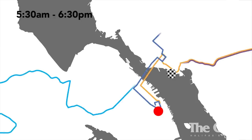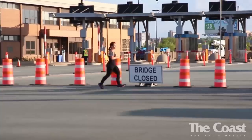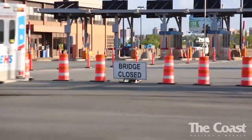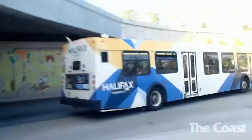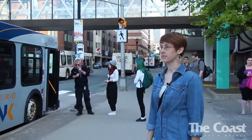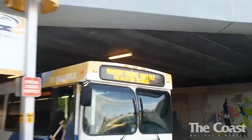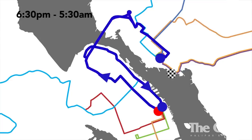If you usually take the bus across the McDonald Bridge, your commute becomes a little more complicated after 6:30pm. All buses still run regularly across the McDonald Bridge when it's open between 5:30am and 6:30pm. But once that bridge closes, a shuttle service between Scotia Square and the Bridge Terminal will come into effect. Any bus that used to cross the bridge will now stop at the Scotia Square Terminal in Halifax and the Bridge Terminal in Dartmouth. From those terminals, you'd have to take a shuttle around the McKay Bridge to get to either side of the city.